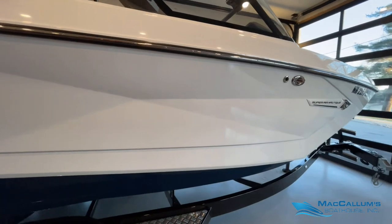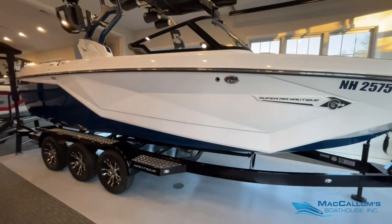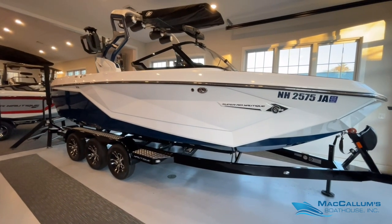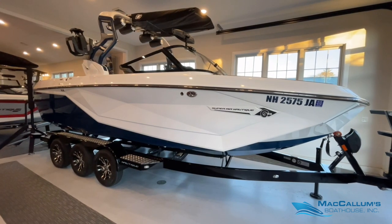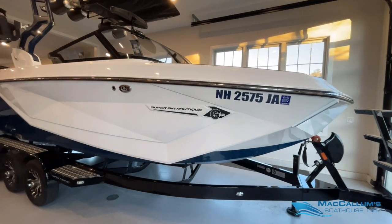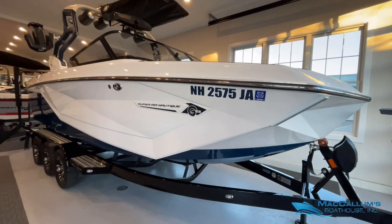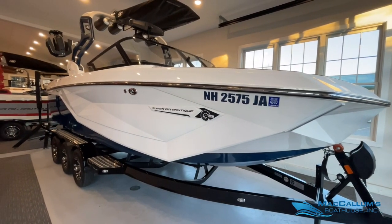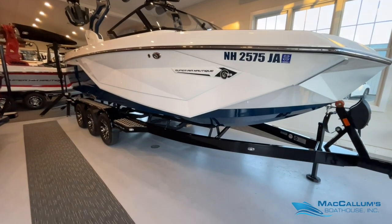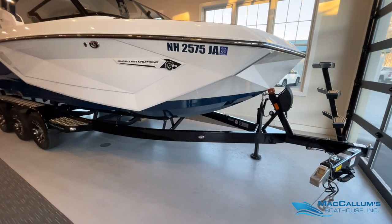This one-owner used boat is in like-new condition. The owners have elected to go with a new 2022 Super Air Nautique G23. This boat was used locally, sold here, serviced here, and always kept on a boat lift. It sits on a tri-axle Boatmate G23 trailer with bow ladder and surge brakes.